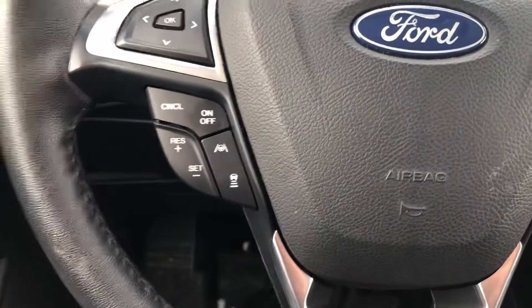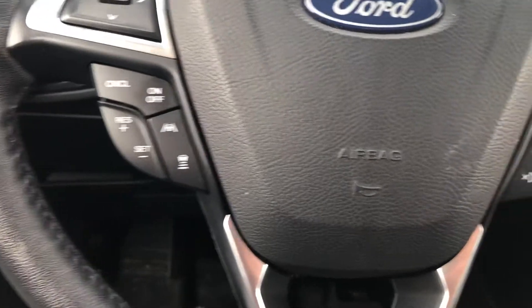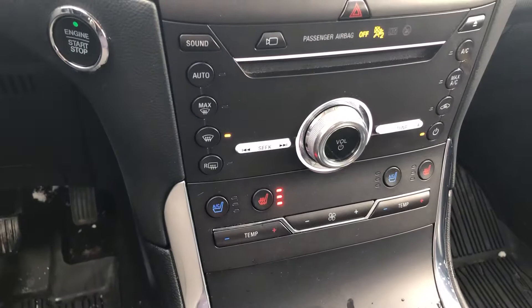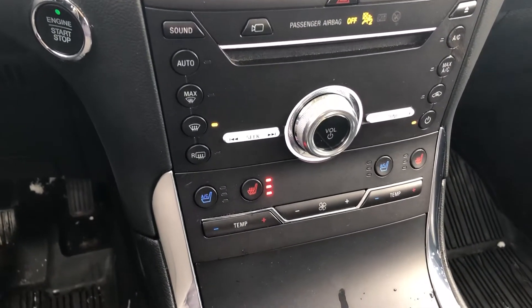This one has all your safety features like adaptive cruise and lane departure. It does have a heated steering wheel, heated seats, navigation, and heated and cooled seats as mentioned. It's in great shape, and it also has a panoramic sunroof. Let me know your thoughts.